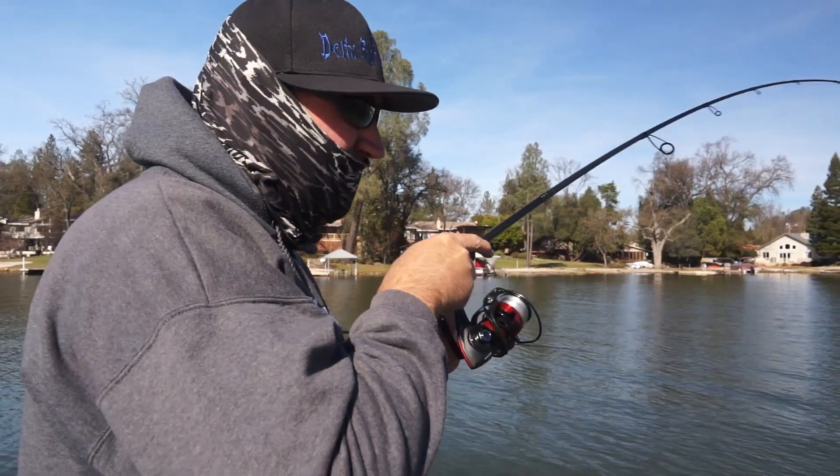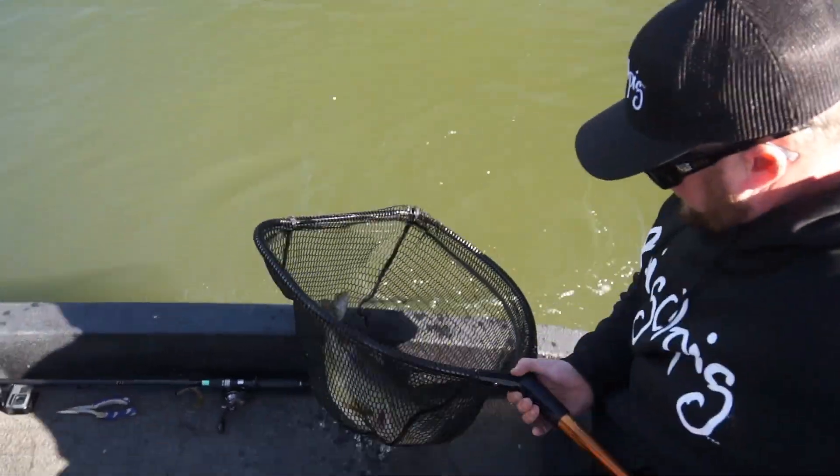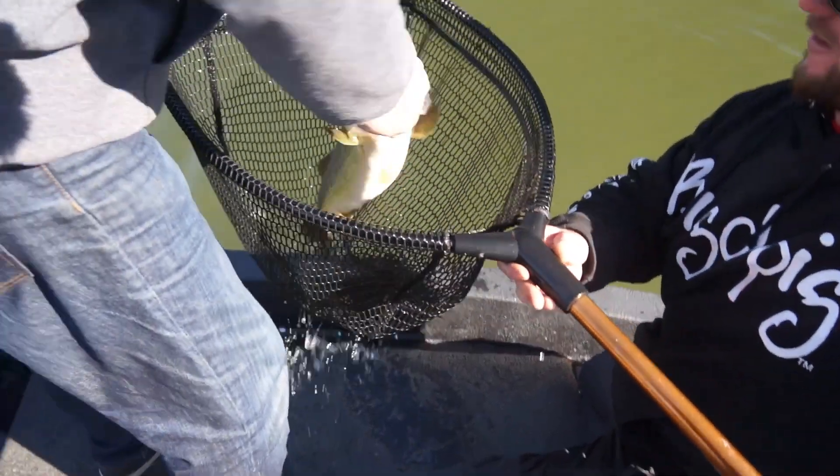The first thing I want to talk about is forage base. Most ponds have bluegill, crawfish, sometimes crappie, sometimes golden shiners, and gobies.